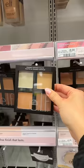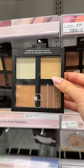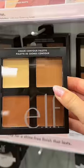These contour quads — both cream and liquid — will change your lives. Particularly the cream one: luxury quality. I'm not even kidding.